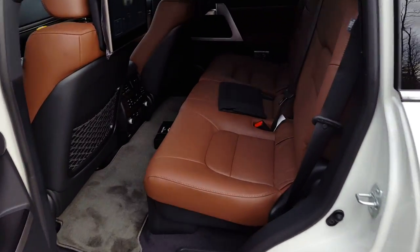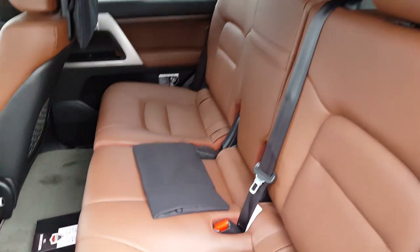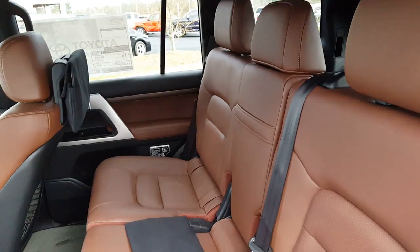It has a darker interior than the 1794 edition Tundra you have, sir, but it is beautiful.